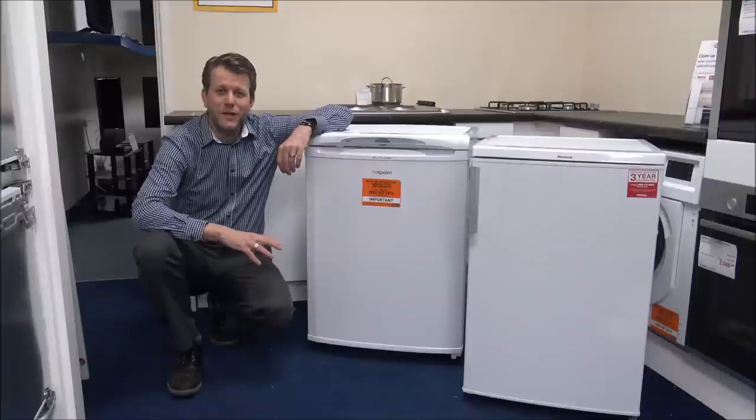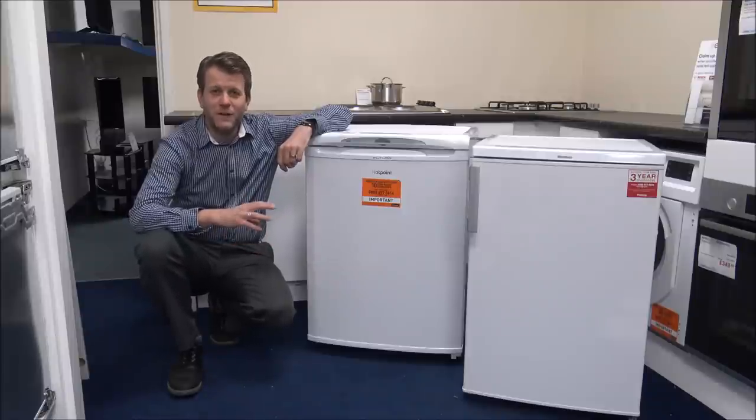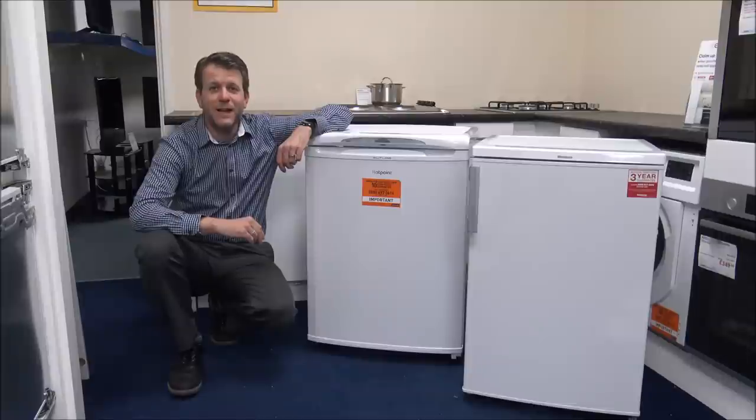Hi, if you're in the market for a fridge but you're not really sure what to go for, then you're not on your own because there's a lot of choice available. Hopefully if you're watching this video you should have a much better idea as to what fridge to go for. So what I've done is I've come up with 10 things to consider before buying a fridge. Let's have a look.